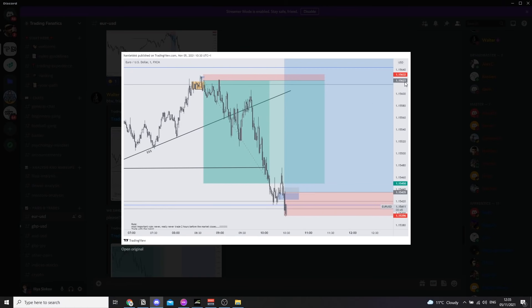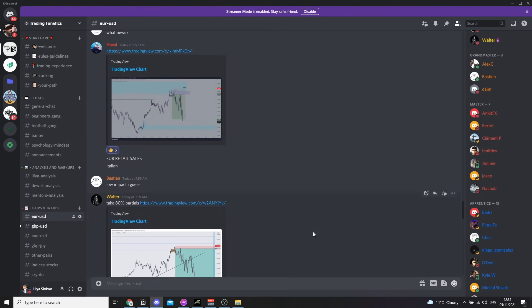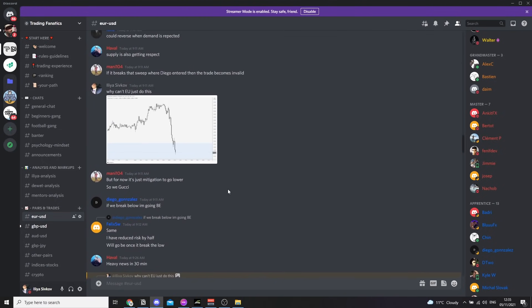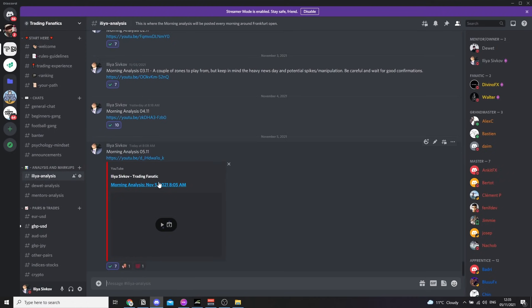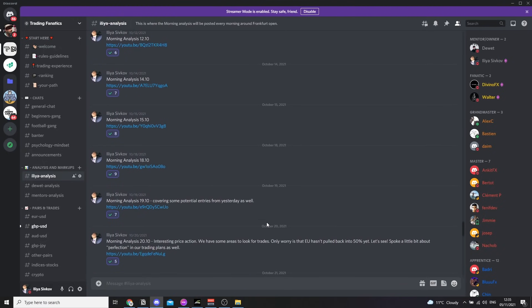Walter is entering right there. He actually got this trade with a one-pip stop loss. 10R right there for Diego. For Haval we have around — I'm not sure exactly, but we basically call these before they happen. This is a quote in the morning analysis right there. So every single morning around Frankfurt open or before Frankfurt open, you're going to be receiving daily analysis. And then of course we jump live to trade right there in the chats.